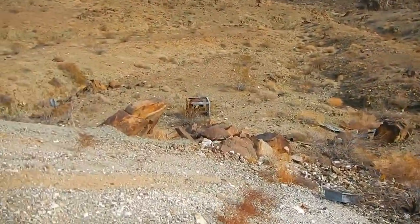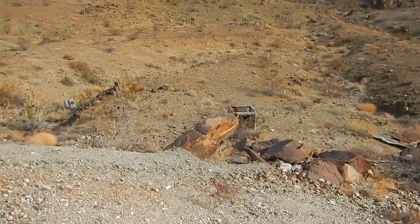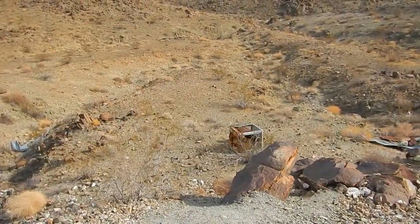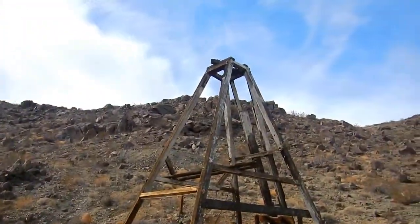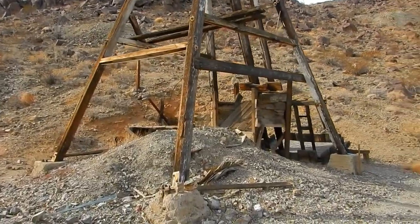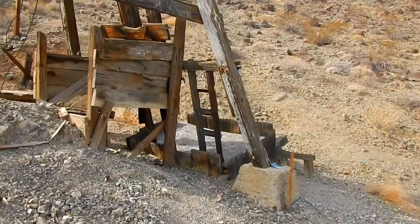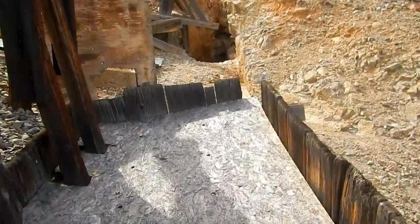Standing on top of the waste rock pile. It looks like an old air conditioner down there — the evaporative type. Behind me is a head frame. Looks like it was painted white at one time. Let's see, there's a cover over here. I see a ladder sticking out. It's covered over — not sure if it's bolted down or not.